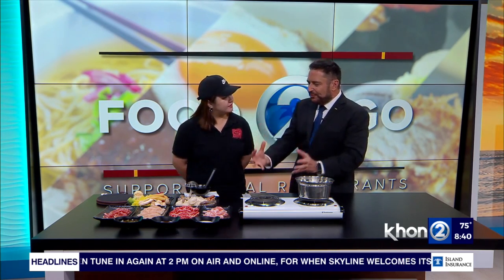Joining us with all the details this morning is Ling Li. Good morning, Ling. You're the store manager for this place. Let's take a look at, first of all, what's the overall specialty here?